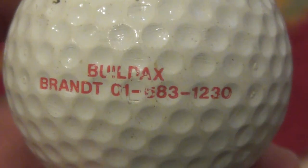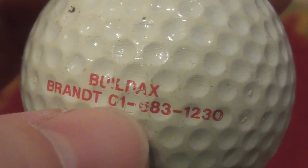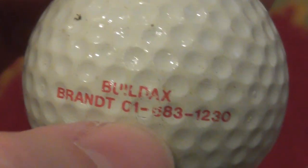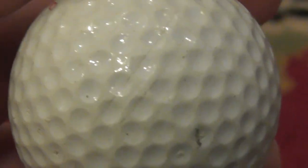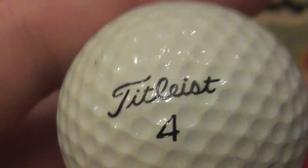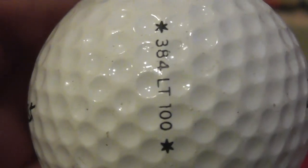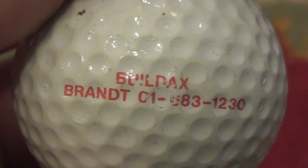And they won Le Mans, didn't they, in about 1999. Next — Buildaxe Brandt, and then there's a phone number, 016831230, so presumably that's an American company. No, there used to be different phone numbers in Britain before they all changed. I think that's probably an American number anyway. That's on a Titleist 384 LT100 — fairly rare type of ball. LT possibly stands for Low Trajectory, and it feels like a bladder — the soft cover that all the professionals use. I didn't used to get many of these back in the day, so this wasn't a particularly popular or mass-produced ball. This could be pretty rare, actually. Buildaxe Brandt, decent condition ball.